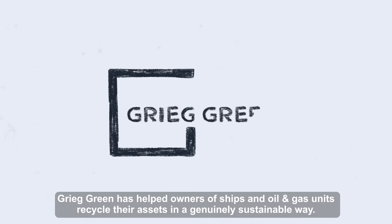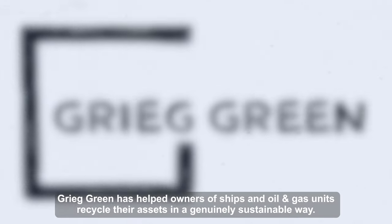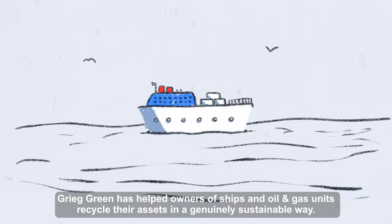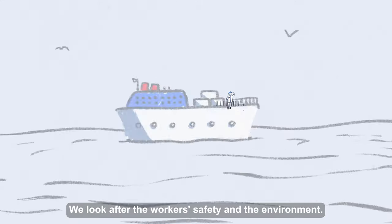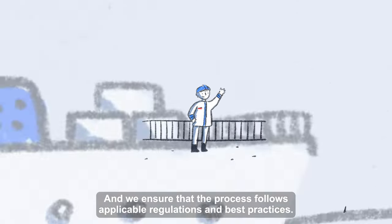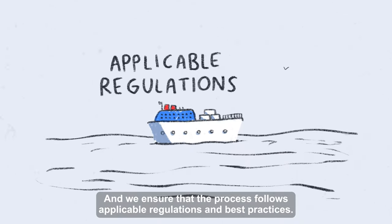For over a decade, Gree Green has helped owners of ships and oil and gas units recycle their assets in a genuinely sustainable way. We look after the workers' safety and the environment, and we ensure that the process follows applicable regulations and best practices.